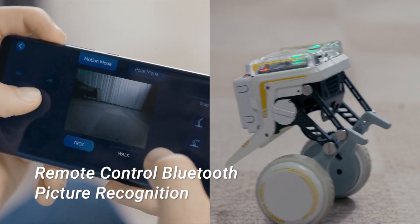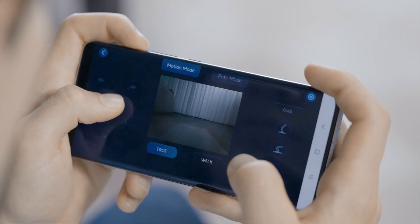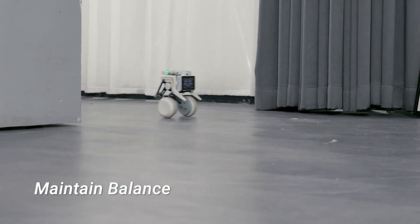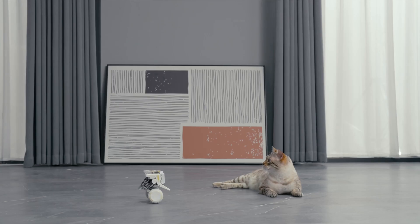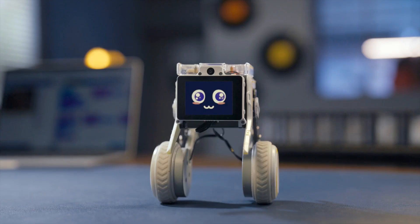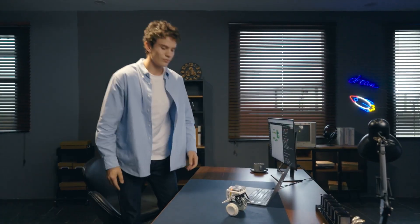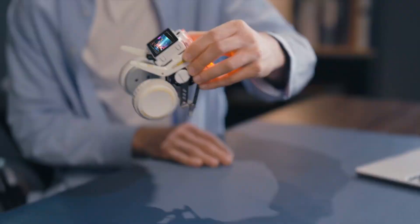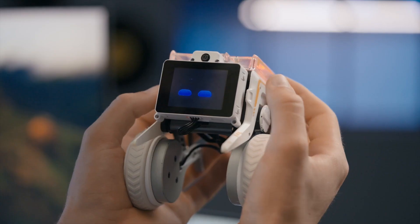For those interested in educational applications, there is also a version built on a micro:bit board, ideal for teaching children the basics of programming. Adding to its charm, the XGO Rider includes exclusive emoji faces for extra fun. It is equipped with a 5-megapixel camera, two microphones, and a speaker, all offered at an affordable price of $250. This innovative robot promises both entertainment and serves as a valuable educational tool.